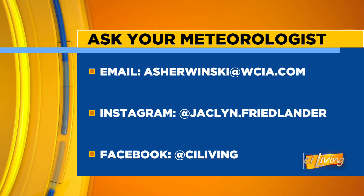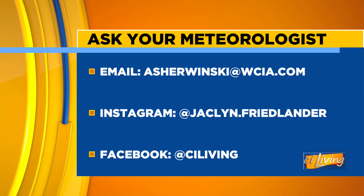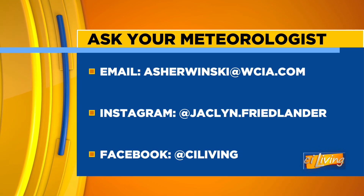Thank you so much for explaining all these processes. Adam, it's always fun when you're here — I learn a ton. If you have a question for Adam, you can email him at asherwinski@WCIA.com, and you can find us both on social media.